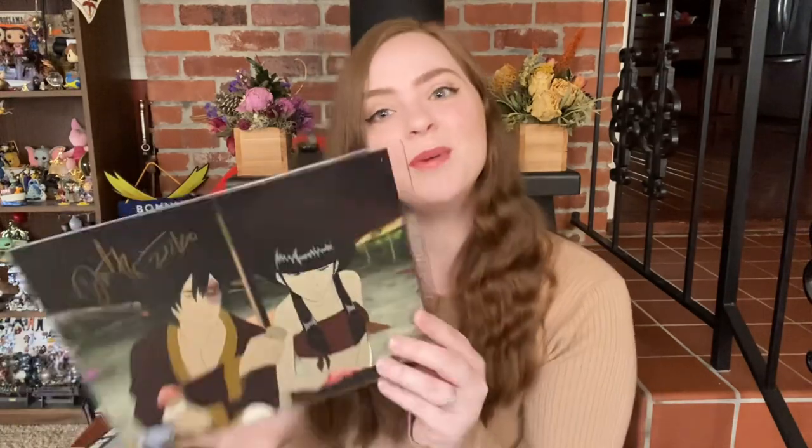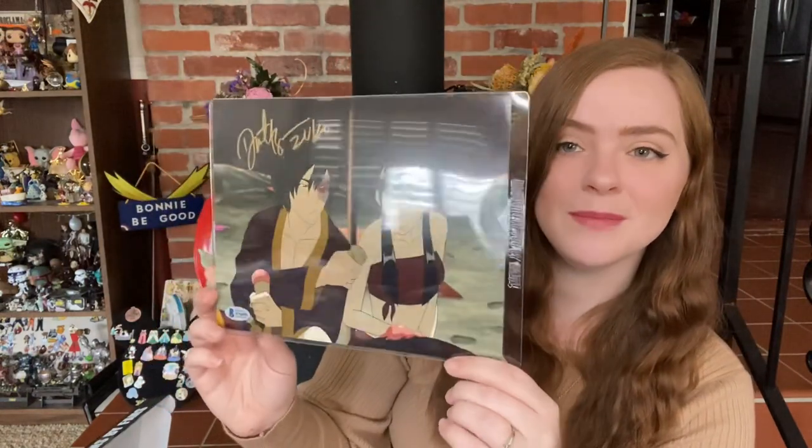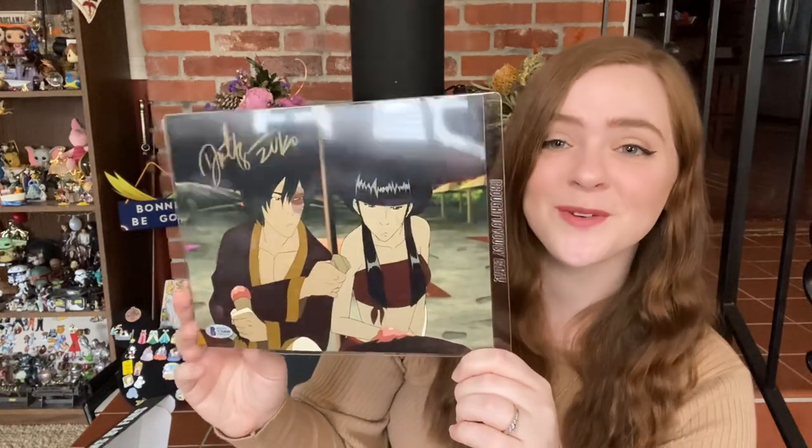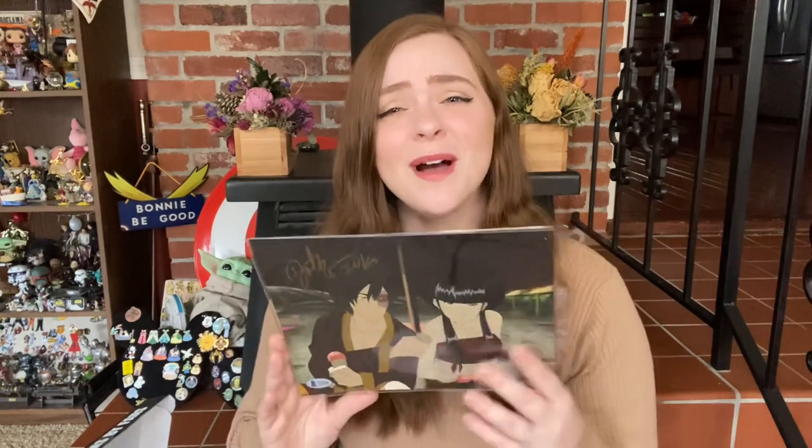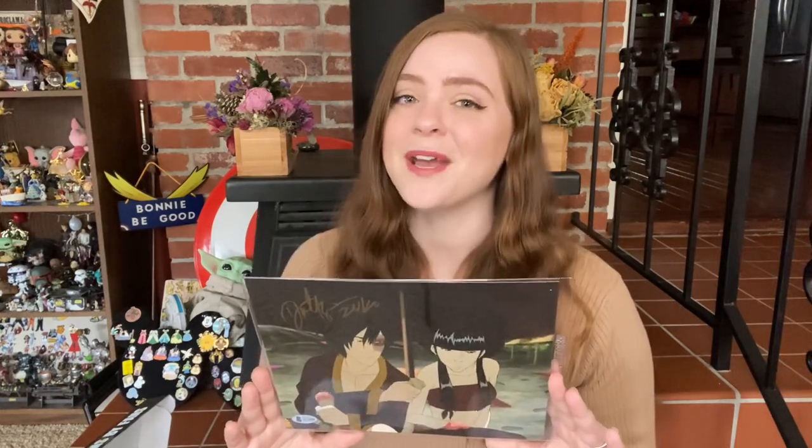I am just so pleased right now. Zuko is one of the four main characters on Avatar: The Last Airbender, so definitely one of the best autographs you can get from the show — this could arguably be the best autograph from the show. I really like this, and I think it's a cute picture too because he is with Mai. When he's with Mai is some of the few times in the show where he seems to be happy in his own weird way. I like the picture, and I think this is awesome — I'm very, very happy with this autograph.